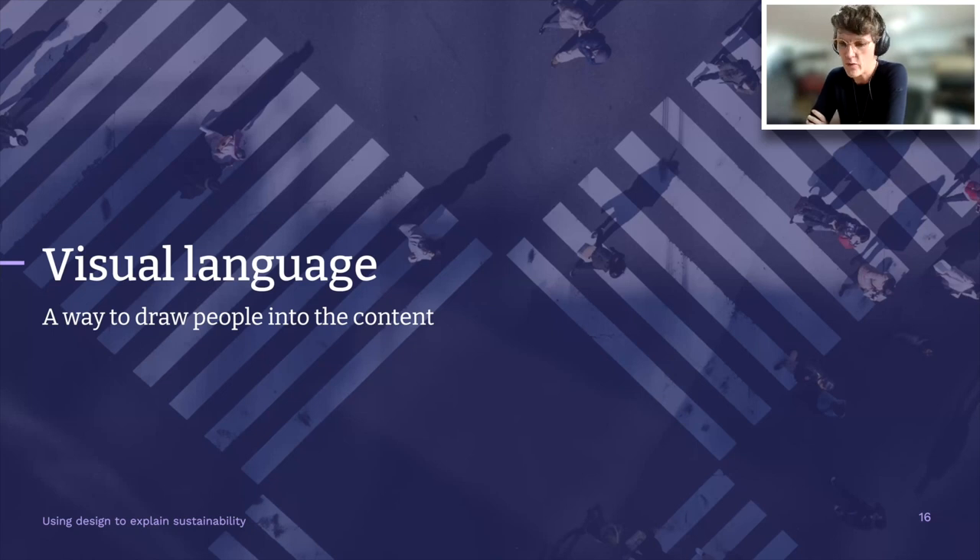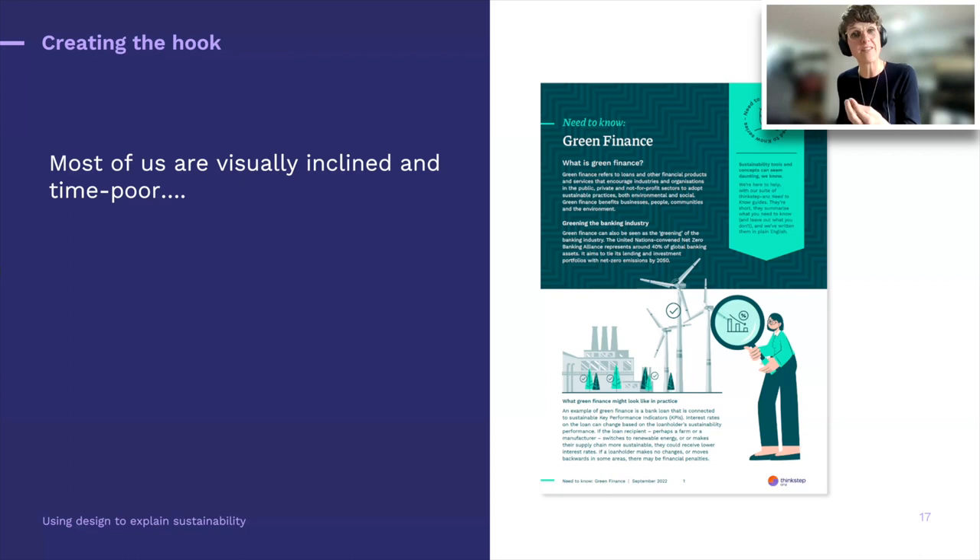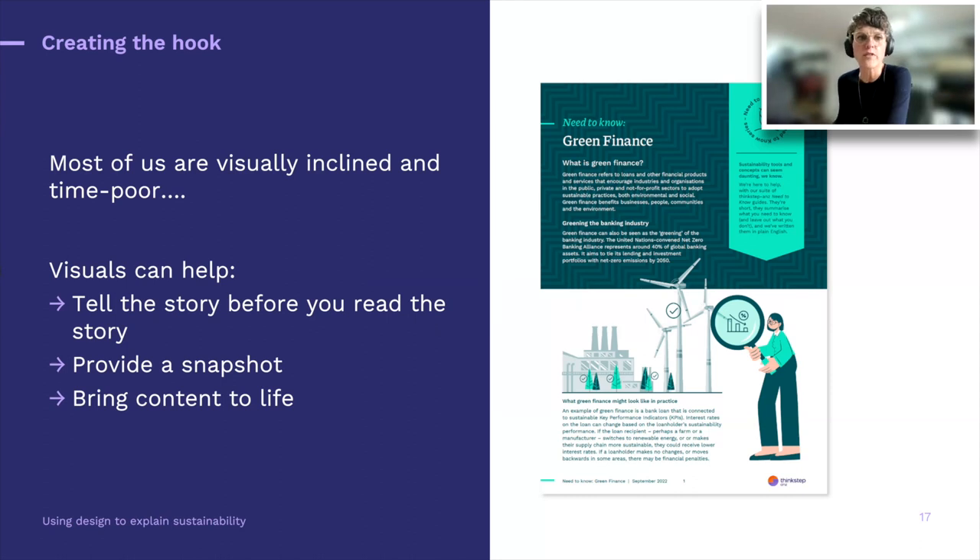When I talk about the purpose of visual language or really well-presented content, it's all about creating that hook — creating that first step, drawing people into the content and hopefully getting them excited to go deeper and deeper, maybe even all the way back to the original report. We're all time-poor and we tend to be visually inclined — we like pictures. So visuals can help you tell that story before you read the story. They provide a snapshot and bring content to life. But remember, it's not about dumbing down — we're here to gradually get you into the information.